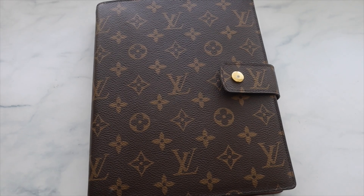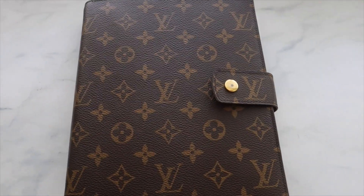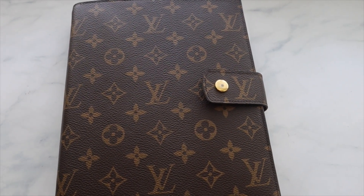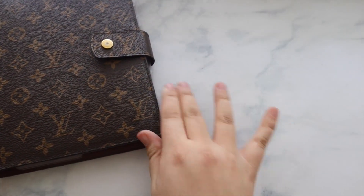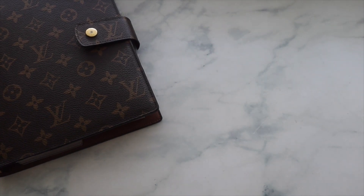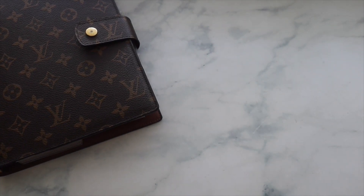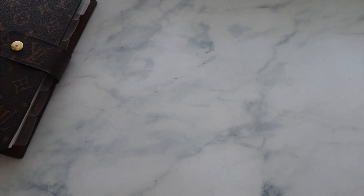Welcome back to my channel! Today we're doing a plan with me in my Louis Vuitton GM agenda. I'm actually filming this the day before it goes up — I forgot to film my plan with me this week, probably because I didn't write it down. It's Saturday, July 1st, and I just got back from running a few errands.